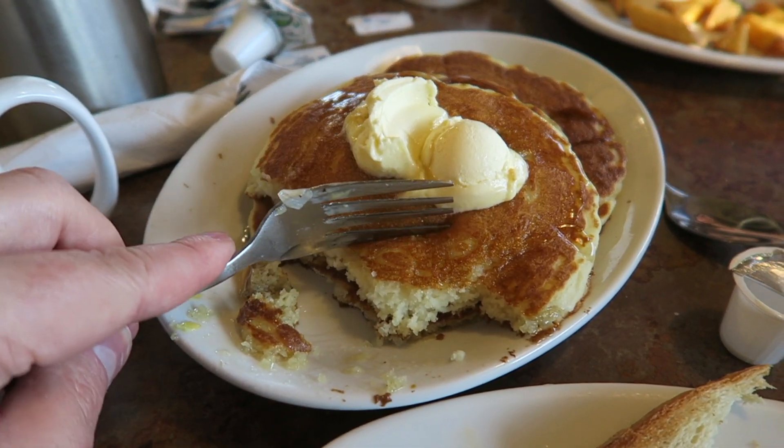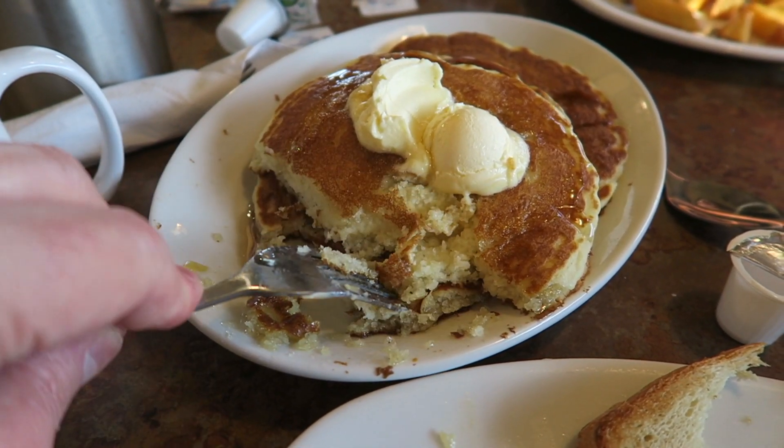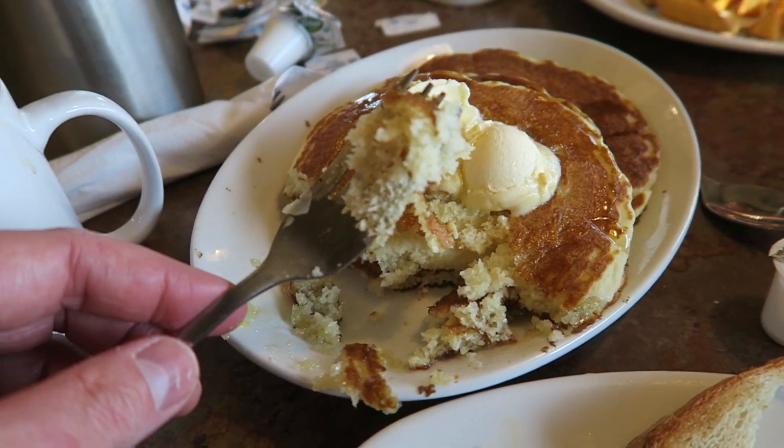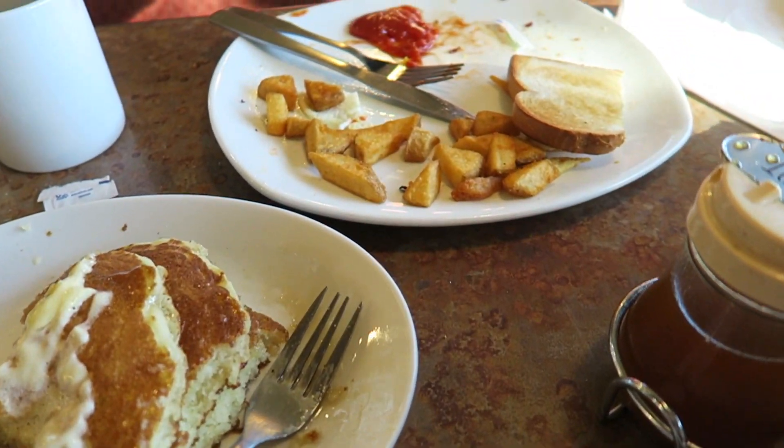These pancakes are absolutely gorgeous — they're so light and fluffy. Oh my. There's going to be so much waste, there's no way I'm going to eat all of these. Breakfast at Perkins, done.